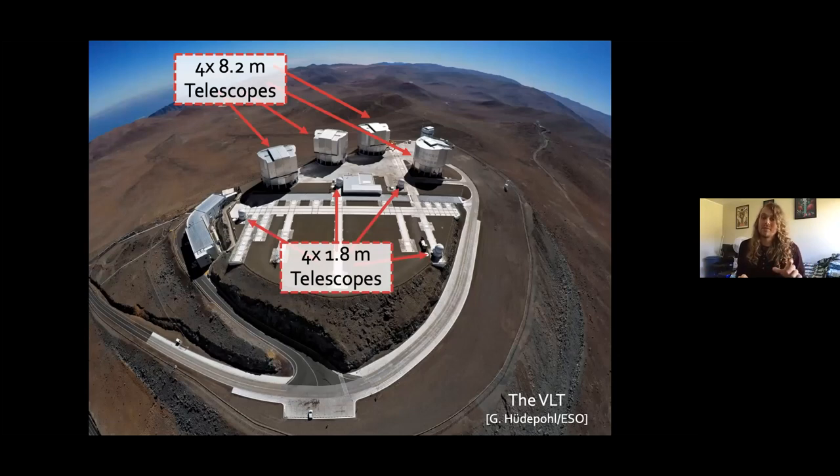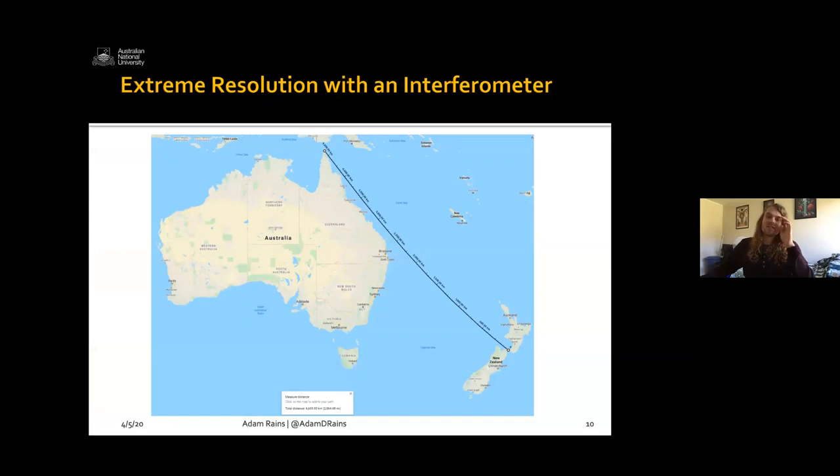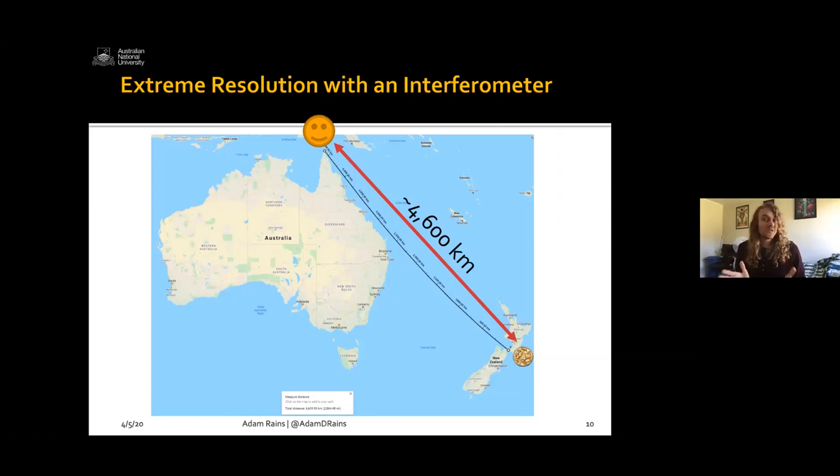I use four 1.8-meter telescopes that can be moved around on tracks. When you spread them out, they can be up to 130 meters away from each other, which means their resolution is equivalent to a 130-meter telescope — which we can't actually build, but we can spread our telescopes out and achieve that resolution. Coming back to HR 7221: with this interferometer, I effectively looked at a coin placed 4,600 kilometers away and measured its size. That's equivalent to the distance from the tip of Queensland in Australia to Wellington in New Zealand. And I measured the coin's size to about the precision of one of the kangaroo's eyes on the coin from 4,600 kilometers away. That's what you can do with an interferometer.